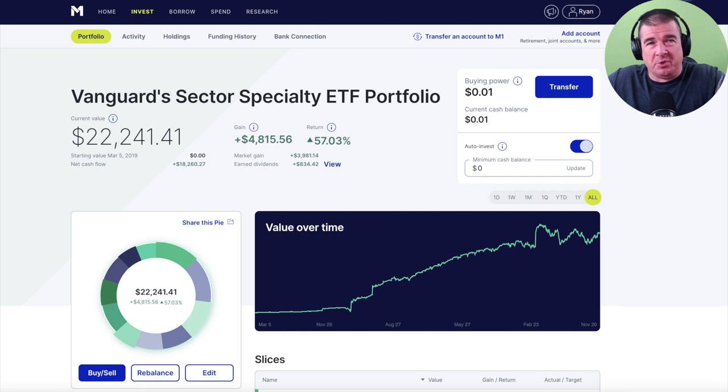Without further ado, I'm going to run you through a tutorial of the performance of the 11 sector specialty ETFs that comprise this portfolio. It is 100% passive — I have done absolutely nothing to this over the last two and a half years but fund it and watch it grow. It is a stress-free way of investing — no whining about being down in the stock market. Rather, just the bottom-line performance in the face of volatility.